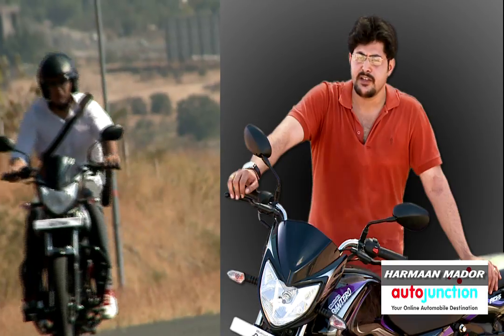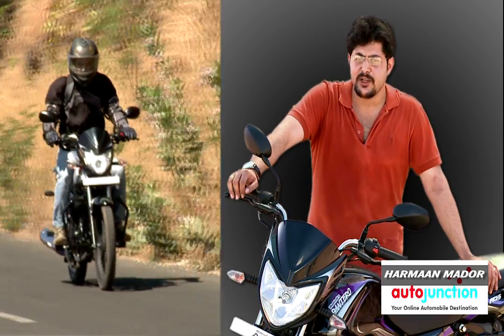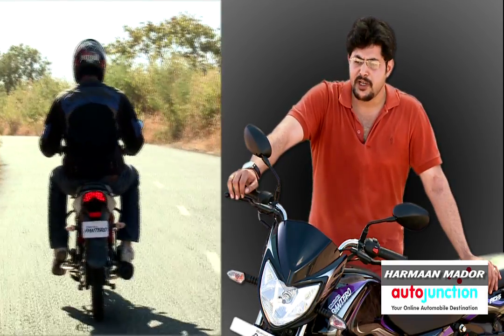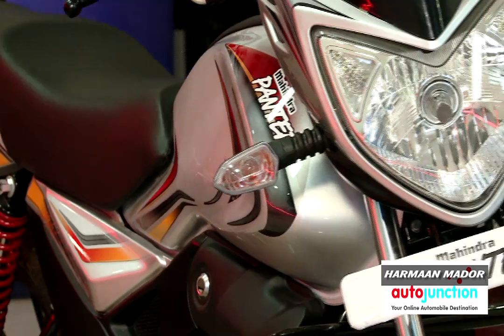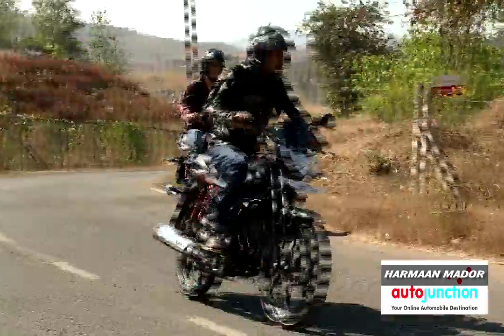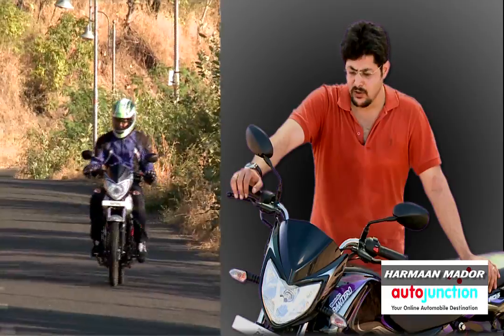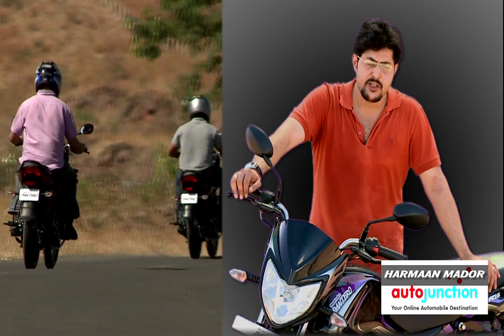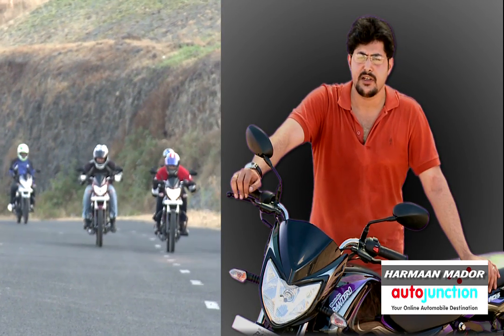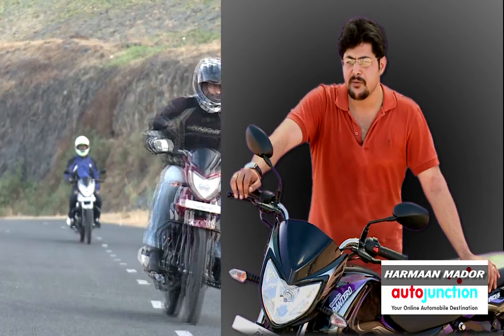Overall, first impressions are extremely positive, and the first thing that springs to mind is why didn't Mahindra do this to begin with. This product has all the requisite features to enable it to compete in what is arguably the most competitive section of the Indian bike market.